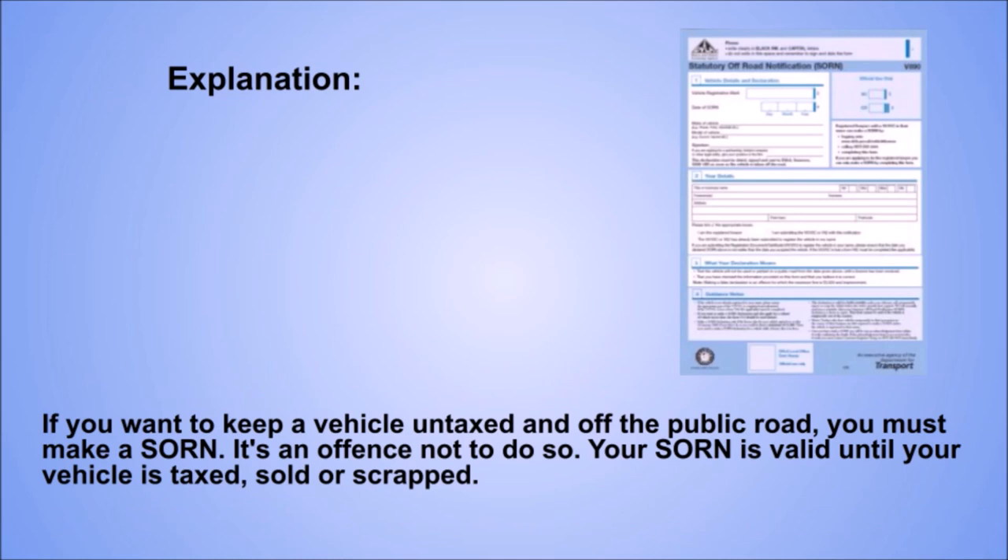Explanation. If you want to keep a vehicle untaxed and off the public road, you must make a SORN. It's an offence not to do so. Your SORN is valid until your vehicle is taxed, sold, or scrapped.